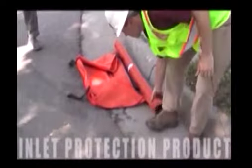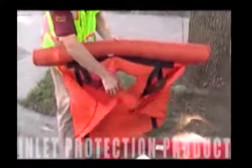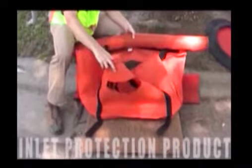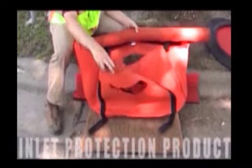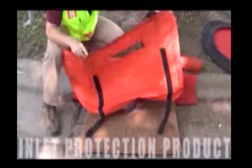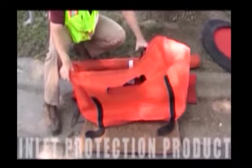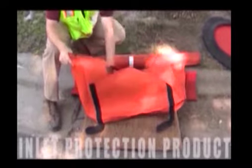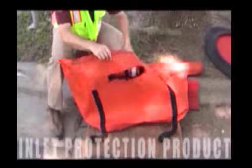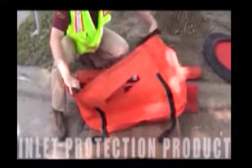Other products are meant to go underneath the grate. This is an example that would go in a similar spot, except you take the grate or the casting off and set this down inside. This will give you backstop protection. This basket sits below the surface of the roadway to give us some capture and storage of the sediment, yet it still has an emergency overflow for a big storm event.